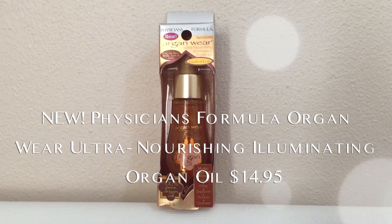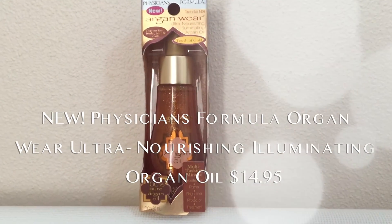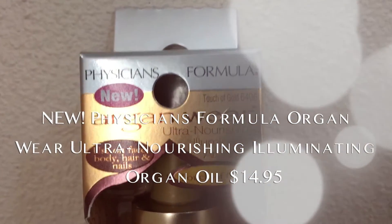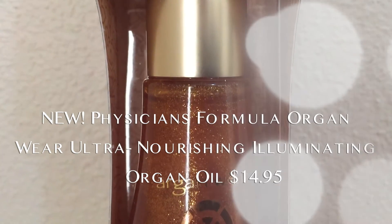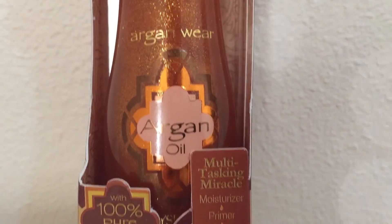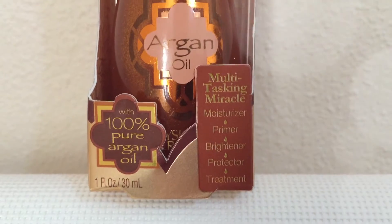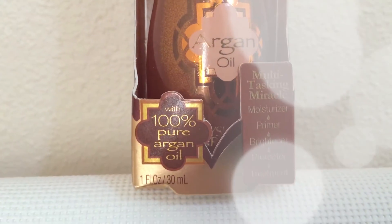This is the Argan Wear from Physician's Formula — Argan Oil Illuminating with glitter. Wow, this is so pretty! It's an oil but it has so much glitter inside. It's a multi-tasking miracle: moisturizer, primer, brightener, protector, and treatment. A hundred percent pure Argan oil.